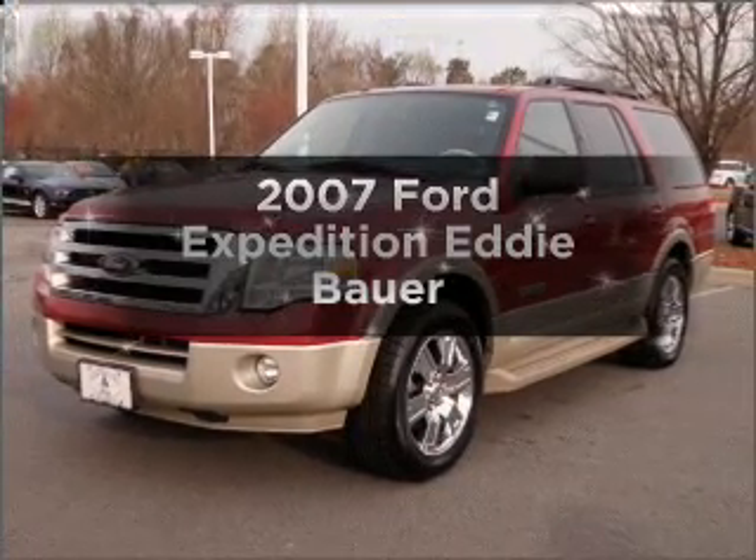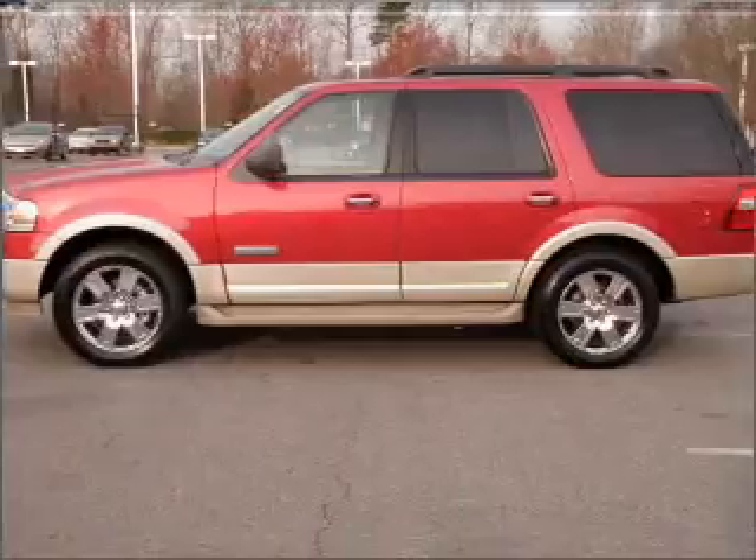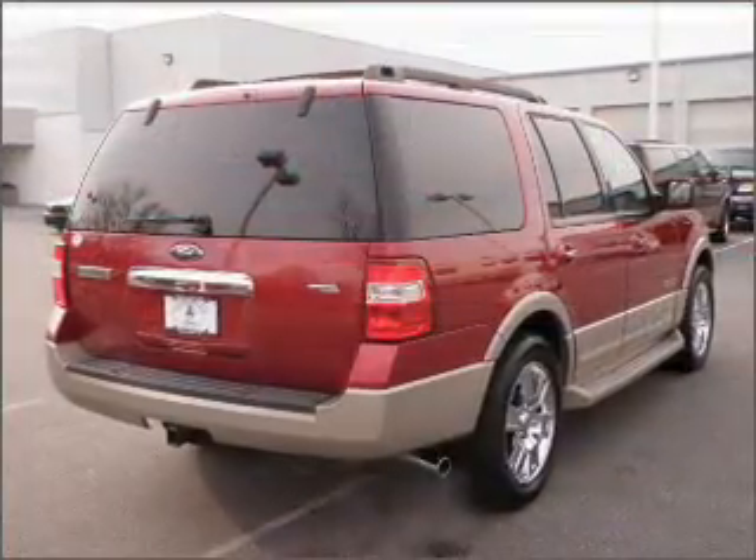Get noticed in this 2007 Ford Expedition. This is the set of wheels you've been looking for, with a powerful 8-cylinder engine that responds smoothly to its 6-speed automatic transmission.